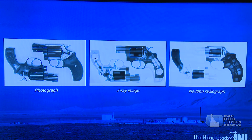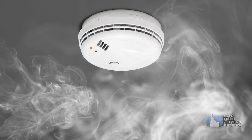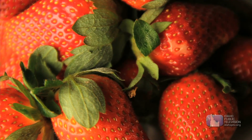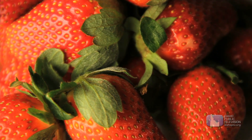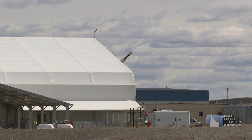Nuclear technology gets used in lots of different ways. Smoke detectors work by using a small amount of radioactive material to identify smoke particles. Some foods are irradiated to keep them from spoiling. Some builders use neutron beams to look inside metal structures.